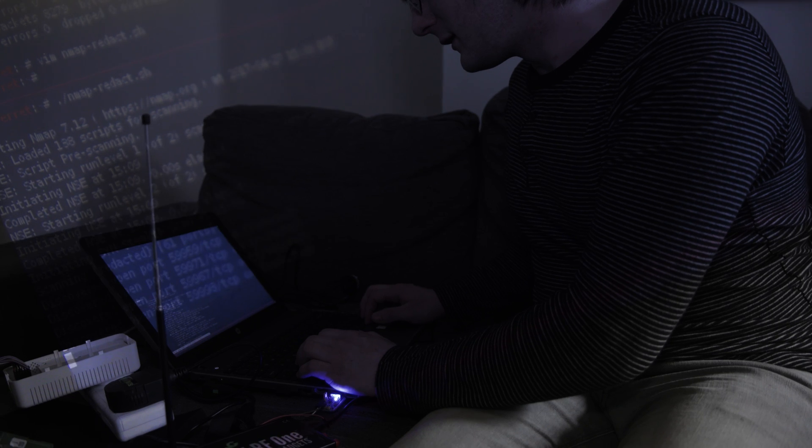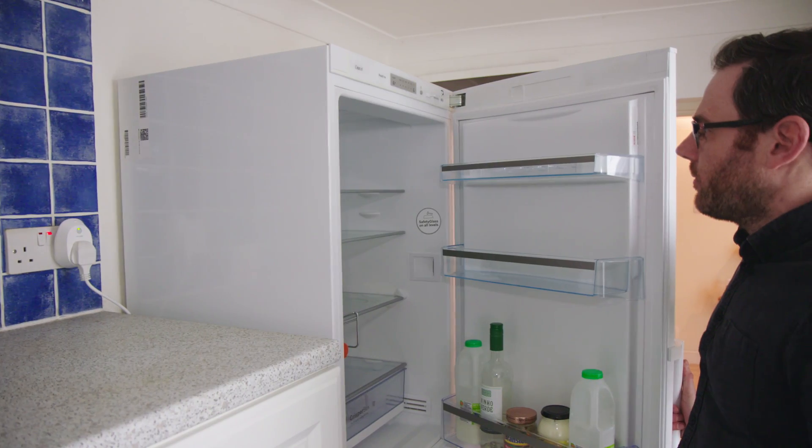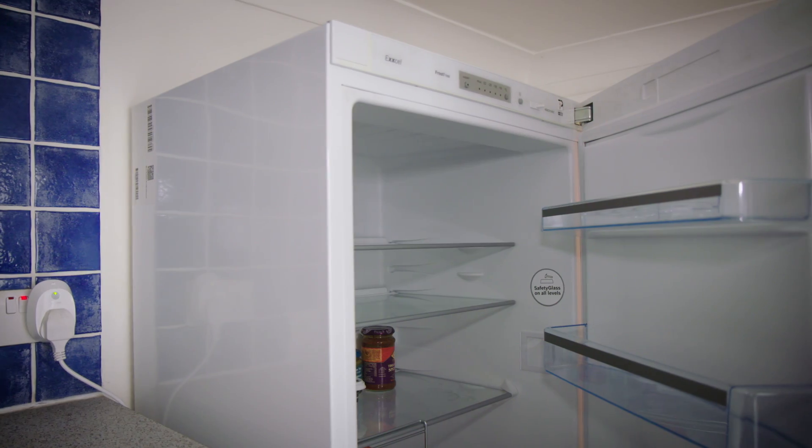Hackers hunt for leaked passwords or try to trick you into revealing them. If they've got into your home Wi-Fi or compromised an online account, they could seize control of your smart devices — so if your fridge is connected to a smart plug, there goes the weekly shop.